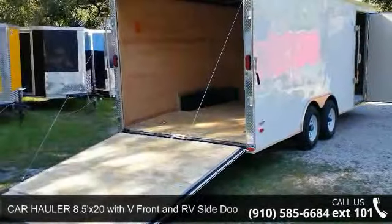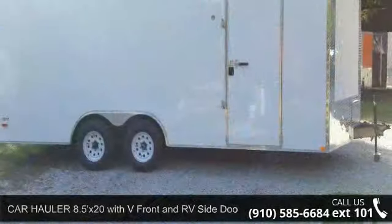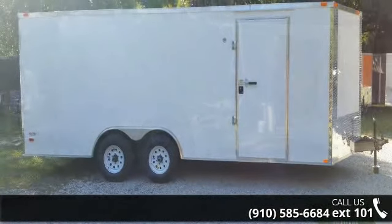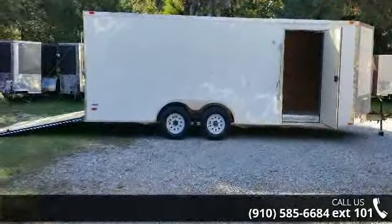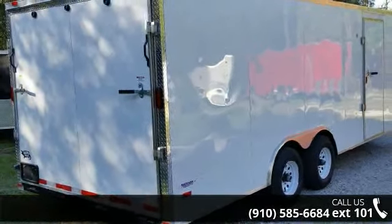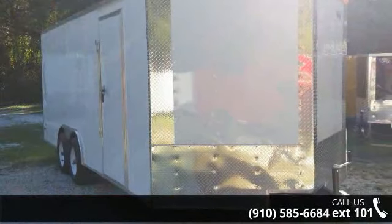Up for sale is a car hauler 8.5x20 with V front and RV side door. If you are looking for a reliable trailer, this may be the one. Quality construction is an important factor when considering a trailer purchase. Call now to ask the dealer about this unit. We are sure to have a quality trailer that fits your needs.